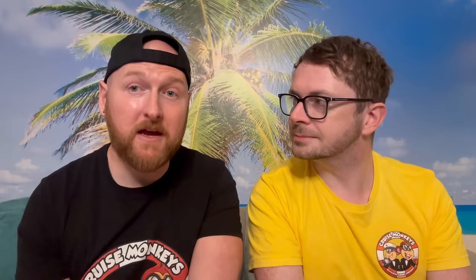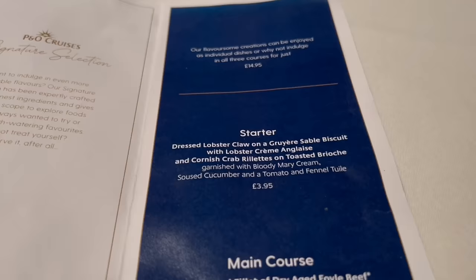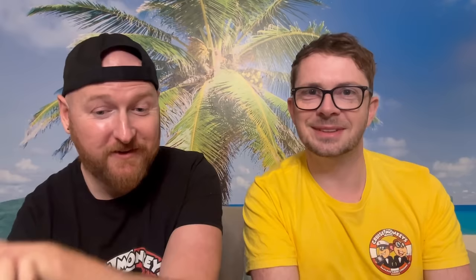Secondly, this is very new — we haven't seen this on P&O before, though we've seen it on other cruise lines. They're now offering an enhanced menu in the main dining room, which is slightly amplified over the main offering, and you do have to pay for this. You can go for just a starter, a pudding, or a full set menu. The full set menu costs £14.95. The starter is £3.95, the main is £10.95, and the desserts are £2.95.